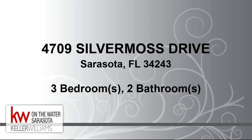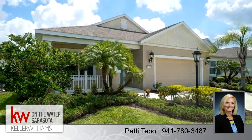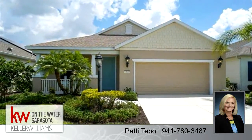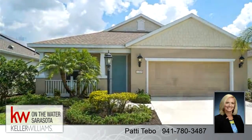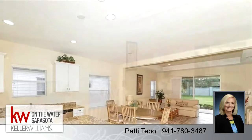Welcome. This charming home is 1,744 square feet, features three bedrooms with two bathrooms. For more information or to schedule a showing, contact 941-780-3487.